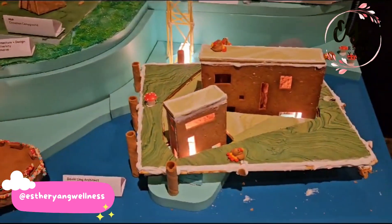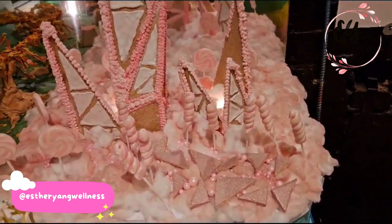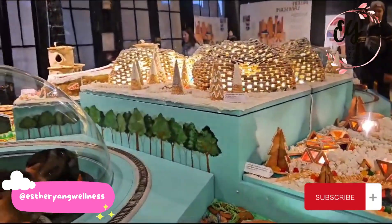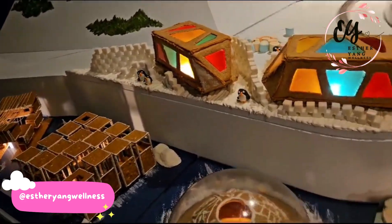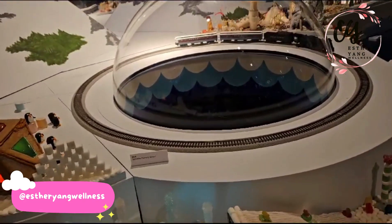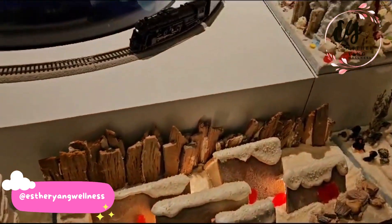This is David Ling, architect, and M. Todd, architect. I like pretzel too. I like that one. Here's a whole other thing — look at the train. I will find it for you, I'm trying to do the penguin one.